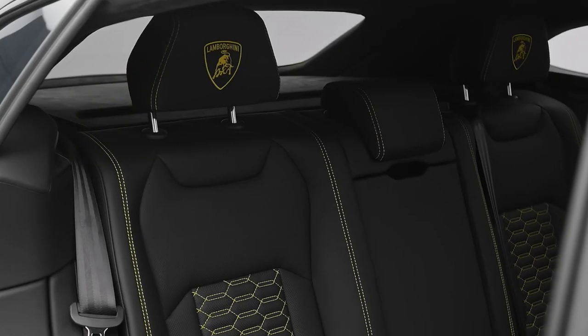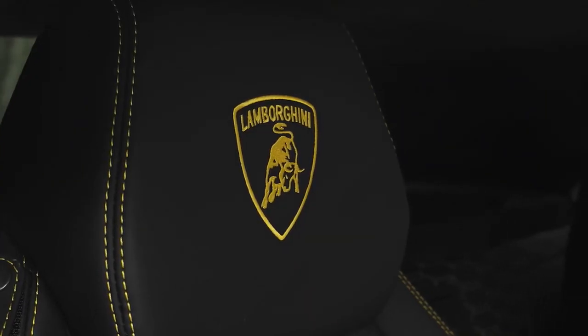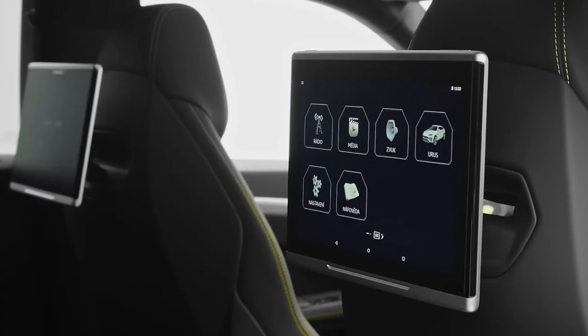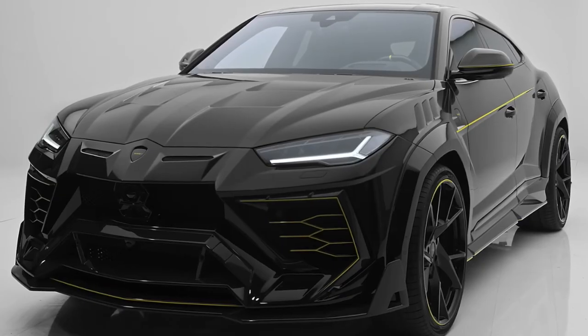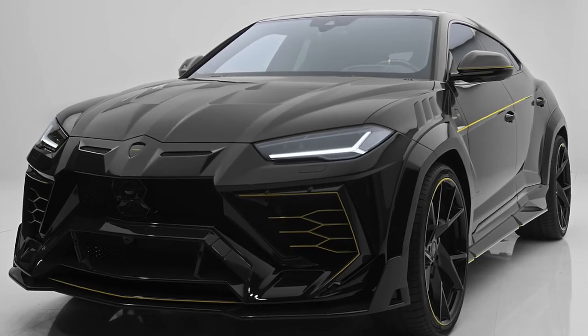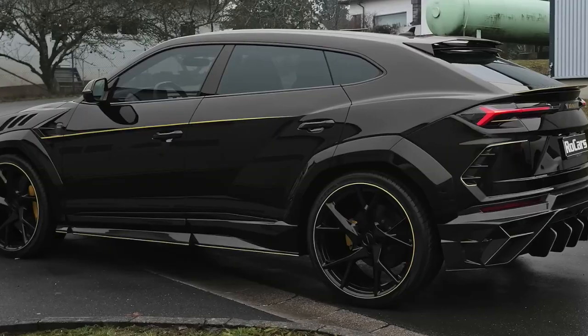The screaming engine helps the Urus reach 0-60 mph in just 3.2 seconds, with a top speed limited to a whopping 190 mph. The base price of this best-selling Lambo is set at nearly $220,000, which is justifiable considering its bonkers fast performance and chiseled styling.